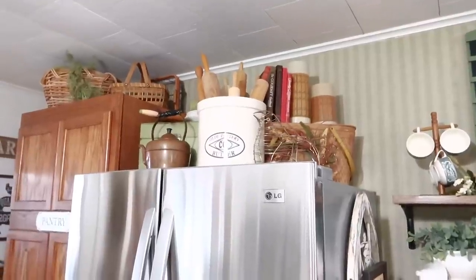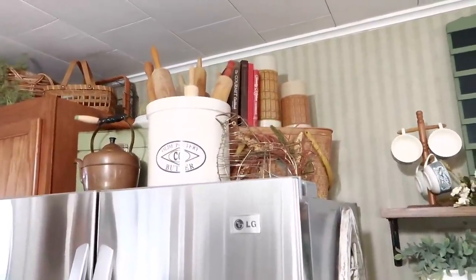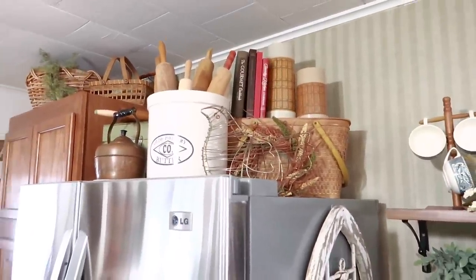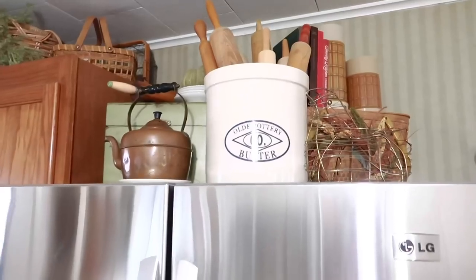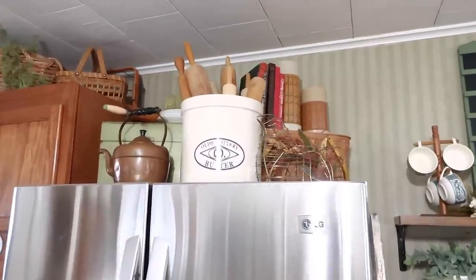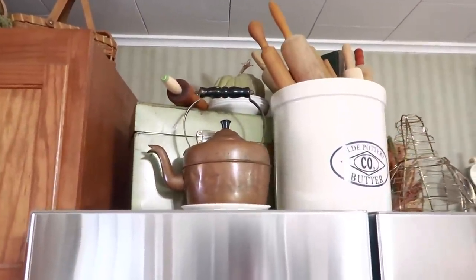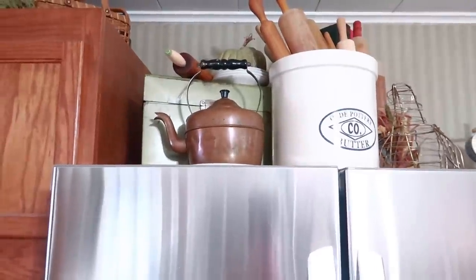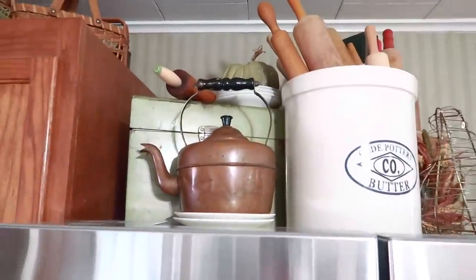I'm going to walk y'all through some of these things on top of the refrigerator — a couple of these are new. The basket in the very back I just got from a subscriber, and I was ecstatic. The top of my refrigerator had been pretty plain all summer — all I had was this big crock from Tractor Supply with my rolling pins in it. For the fall I said I want all my stuff up here. Another subscriber sent me that rolling pin with the green handled ends — I appreciate that so much. I love this copper teapot, which is thrifted.